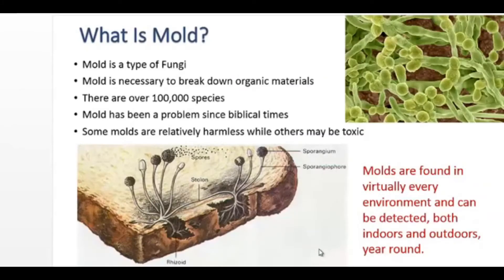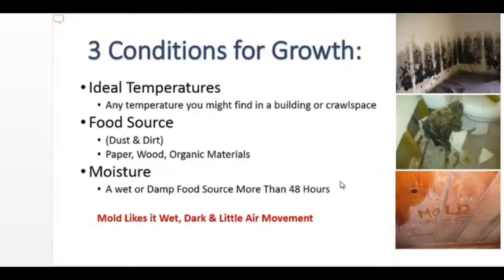So what is mold? It's a type of fungi. It's necessary to break down organic materials throughout the world. There are over 100,000 species of mold, and it's been a problem in homes since biblical times. Most molds are relatively harmless, while others may be toxic.